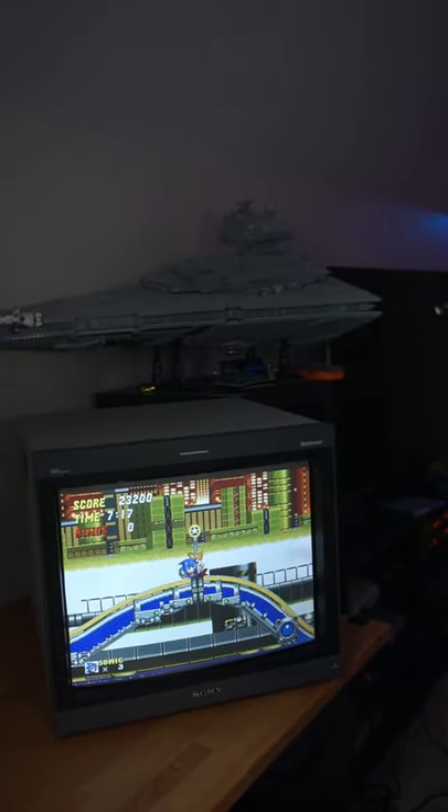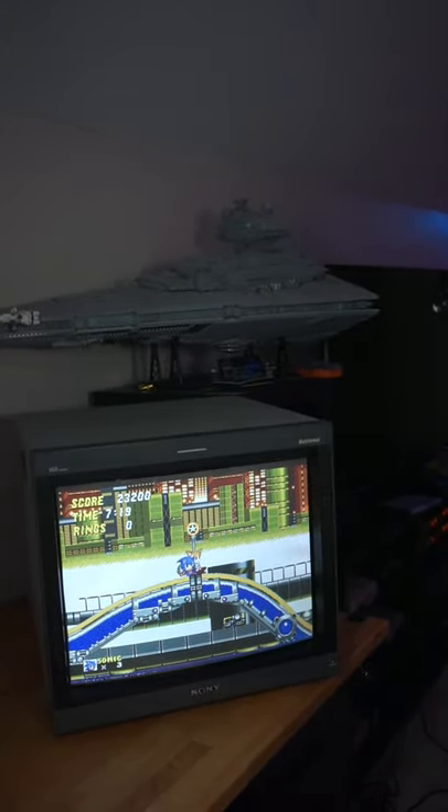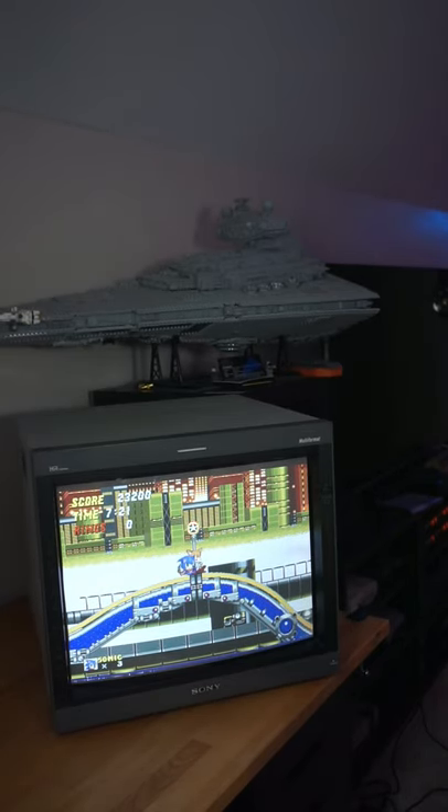In fact, look at this. That's my PVM20L5, and it's my favorite thing to play retro games on.